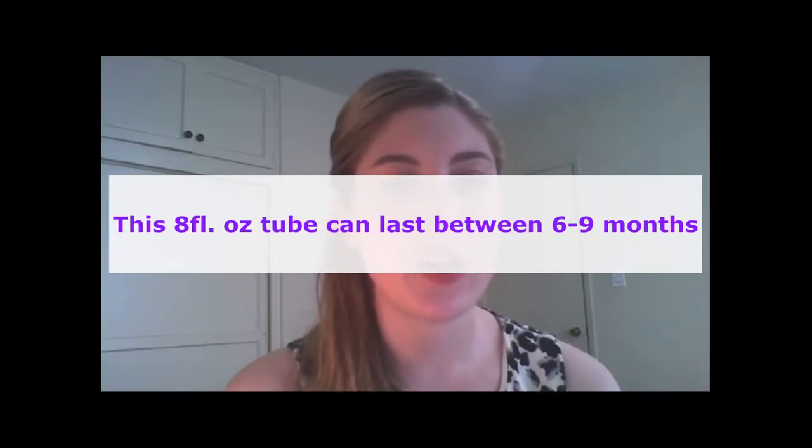I've had some body lotions that I don't use every day last two years or more. But if you find something you really like and use it every day — for me that would probably last six months because I'm a slatherer. I put it all over my body and use a lot. So for those who use a lot: six months. For those that use it sparingly: nine months to a year.